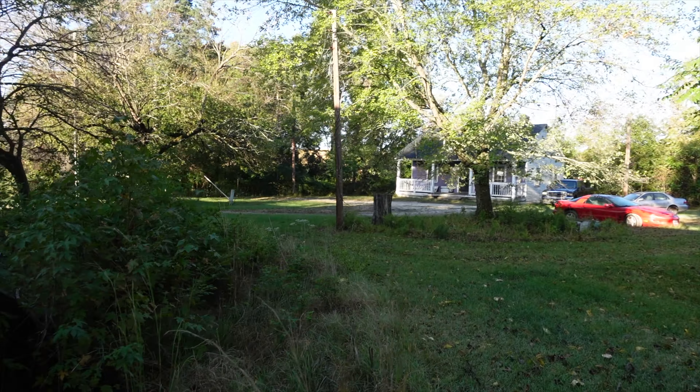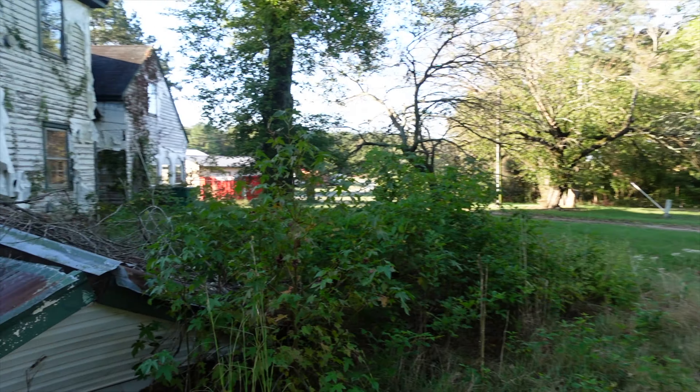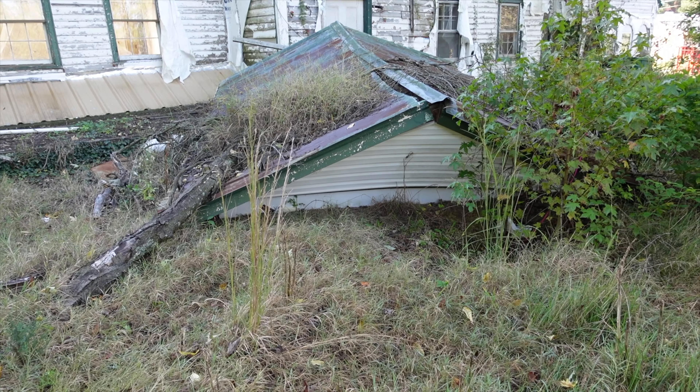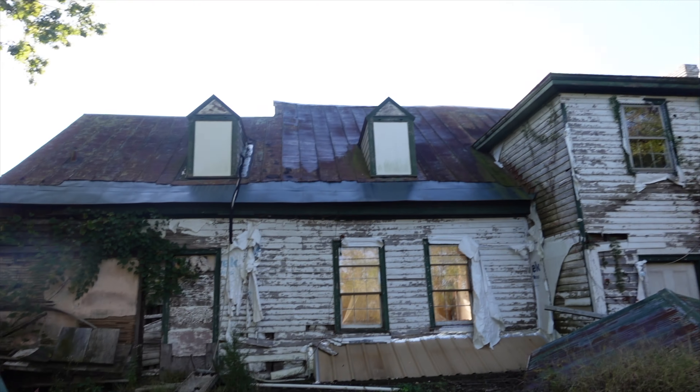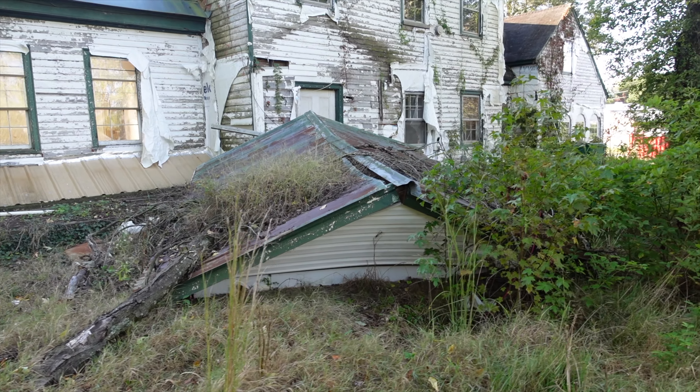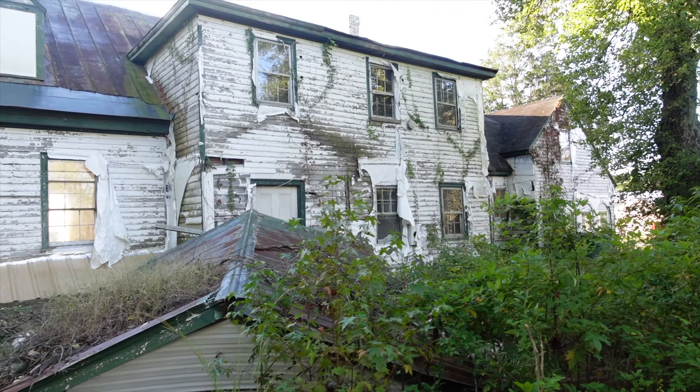I also read that some ghost hunters came out here and found a lot of activity, for those people into that. There's a roof off something over there — it's kind of in an odd spot. I wonder what the story with that is.